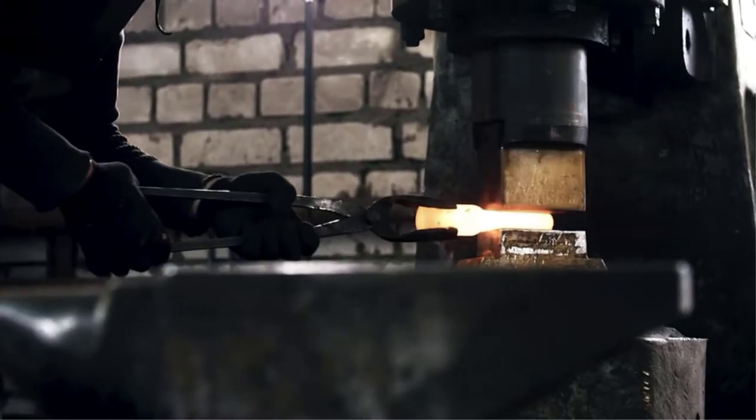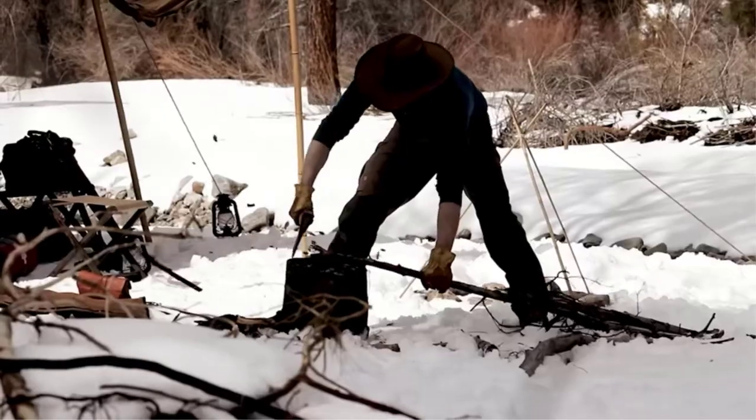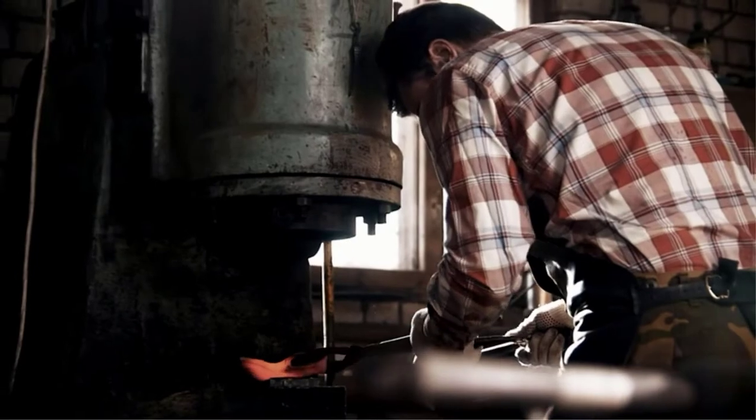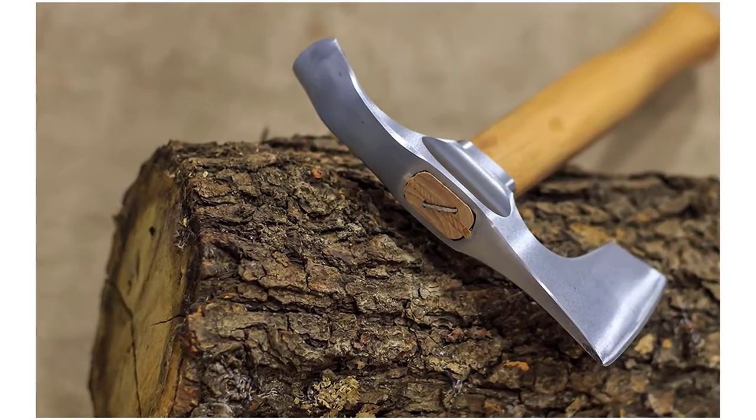If wood shaping is your next project, you definitely need the best carving axe. But how can you distinguish a good carving axe from the rest? First, you need to consider the quality of steel used to make the head. Second, evaluate the material and design on the handle. Lastly, check the length and weight of the axe.